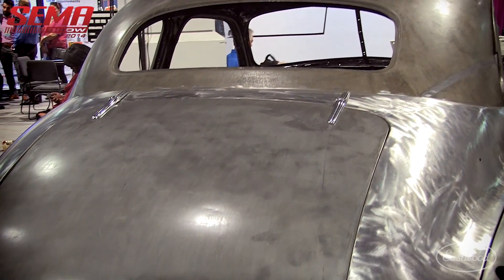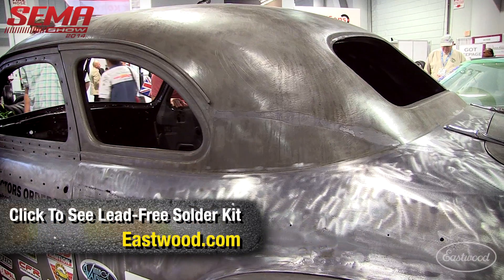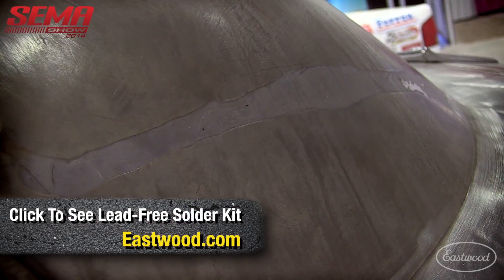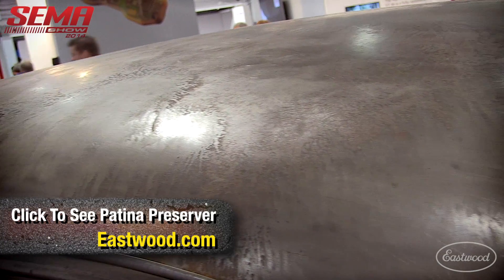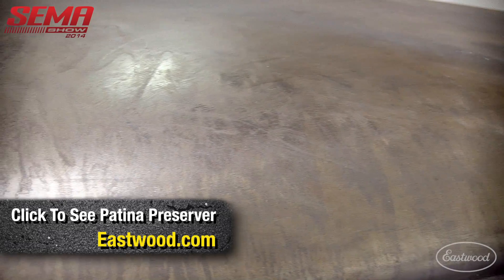We did some repairs on the doors, starting with Eastwood's lead kit. Because of the time restriction, we just patina'd the car so we could show it at this year's SEMA, then take it back to the shop and get her started again.